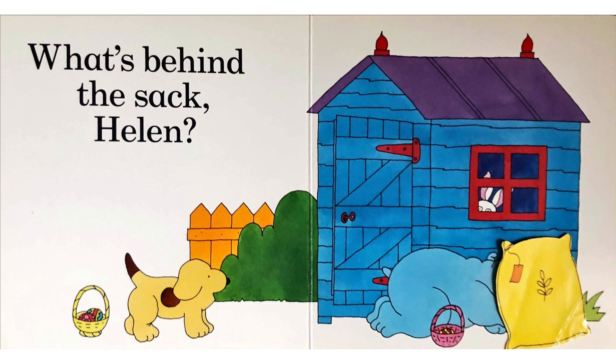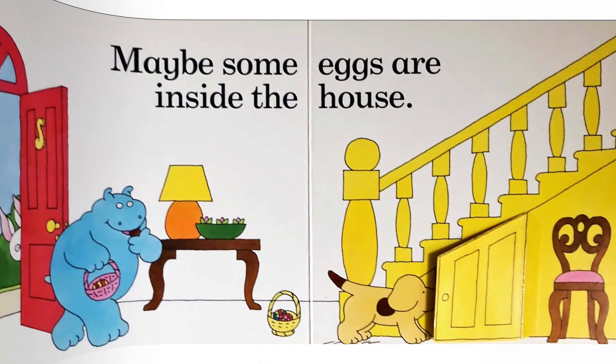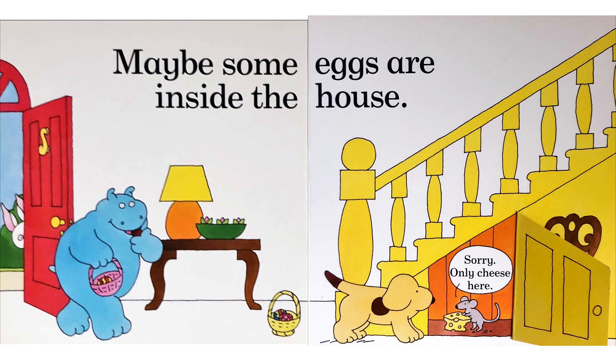What's behind the sack, Helen? Another egg. May I have it? Maybe some eggs are inside the house. Sorry. Only she's here.